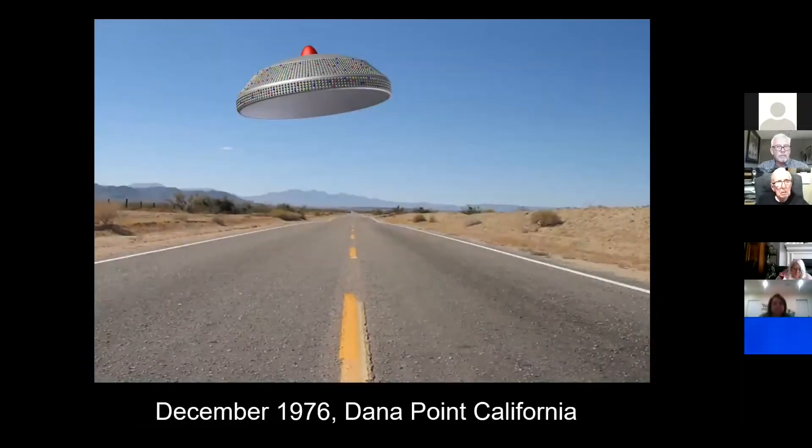December 1976 — I got this from the QFOS archive — Dana Point, California. A mother and her two children were driving down the road when they encountered what was described as a 'fat frisbee' with a red light on top. It had literally thousands of multicolored flashing computer processing lights that went right by their windshield.